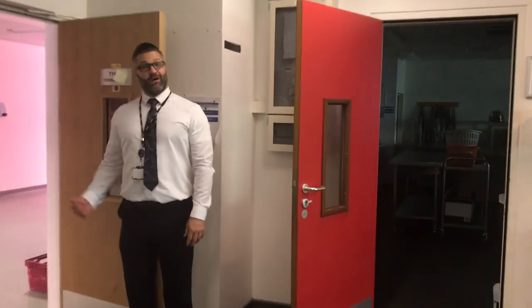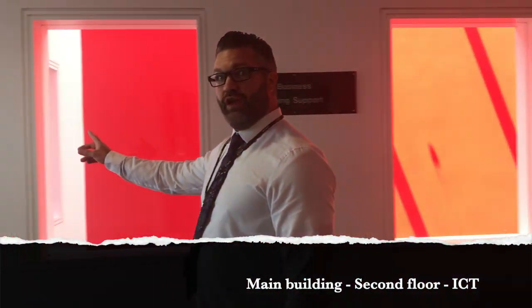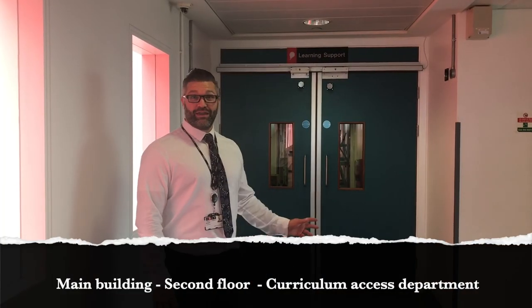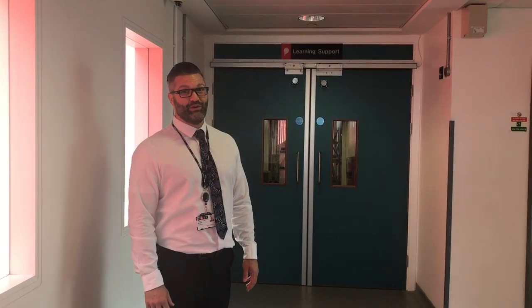We're going to go up another flight of stairs quickly to go and show you curriculum access. We're on the second floor now. Down this corridor here we find our ICT rooms. Here we are at our curriculum access — we're on the second floor of the main building, and this is where students that need additional support with their learning come for their additional support.